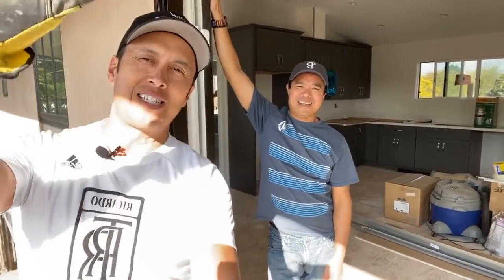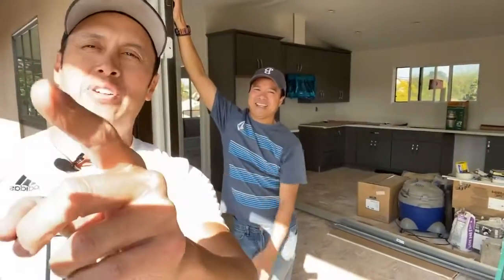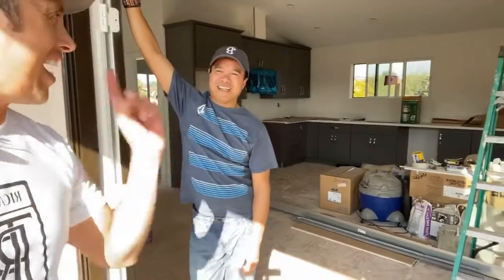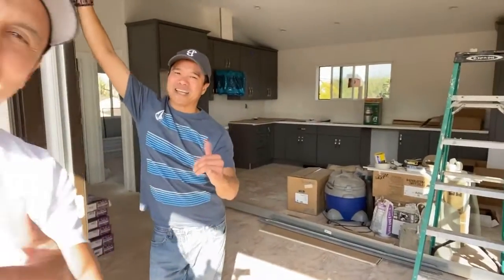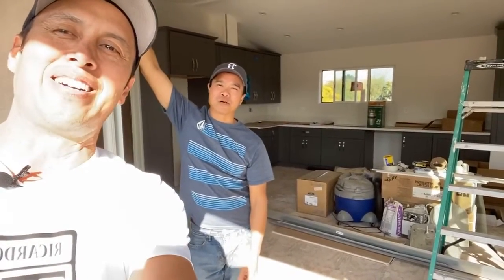We got one more box to move. Just wanted to say hello and greetings to everybody. See you soon! Don't forget — for all your real estate needs and more, PHP, call Ricardo the Realtor. All right, back to work!